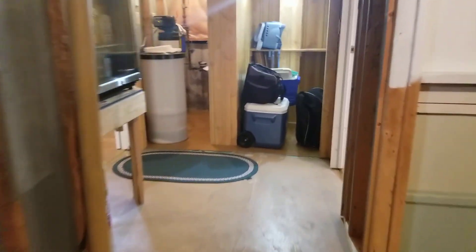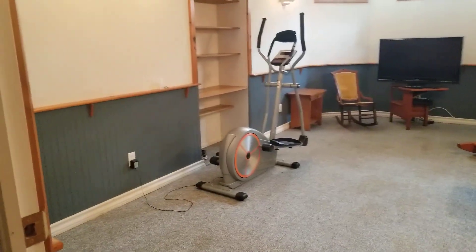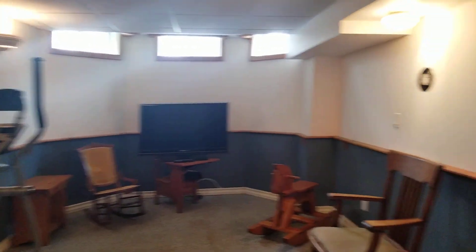As you continue, you get to this wonderful family room. This family room has seen lots of good times with families and children. It's quite big, with a drop ceiling and some windows that keep it bright.